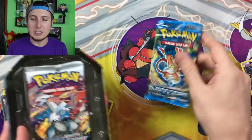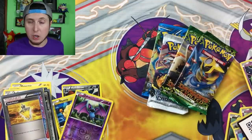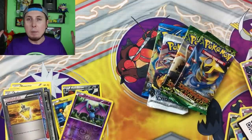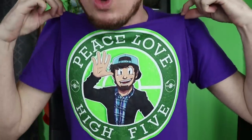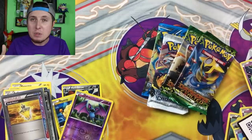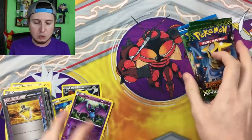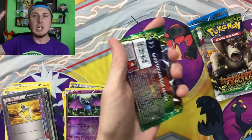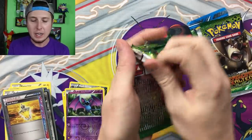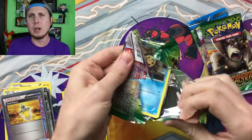Making sure we got all the same booster packs — Plasma Storm, Boundaries Crossed, and then two more Dragons Exalted. A lot of people have been asking me about the PokeFam Nation and the RealBreakingNate t-shirts, just like the one I'm wearing right now. If you'd like to grab yours, there is a link right down in the video description that will take you to Teespring. If you do grab one, take a picture and post it to your Instagram or Twitter and tag me in it.